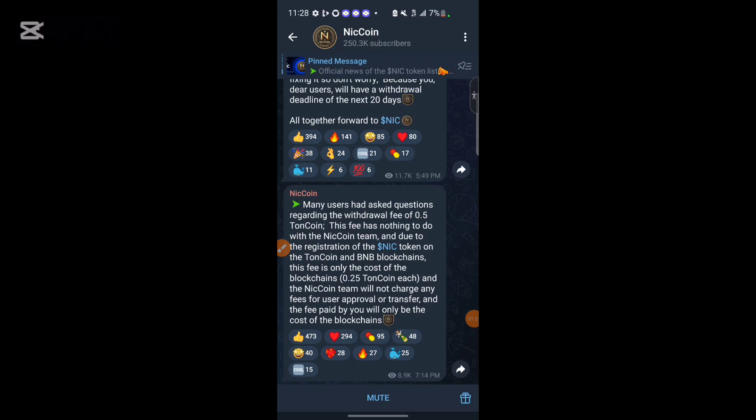Most of you watching this video will be asking why they are requesting 0.5 TON, because we mined this token and the withdrawal is on the 25th — they should have allowed us to withdraw without paying. We don't know the amount this token is going to list at on the exchange. This is not financial advice; only risk what you can afford to lose.